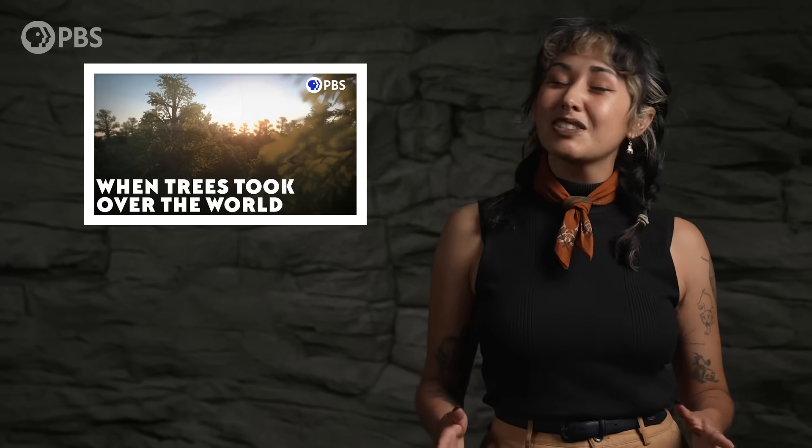Today, trees are almost everywhere, but how and when did this happen? Learn more about the evolution of forests in our episode, When Trees Took Over the World. And we gotta stick together with this month's Eontologists.